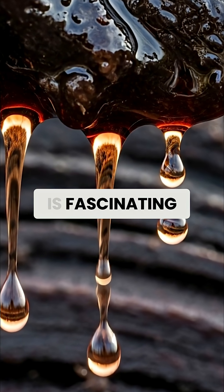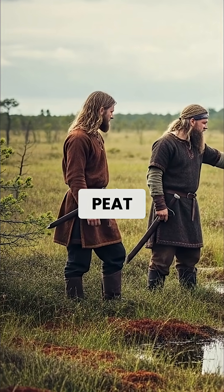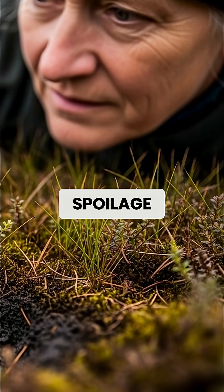The chemistry is fascinating. Peat bogs have a pH level similar to vinegar, which stops harmful bacteria dead in their tracks. The tannins in peat act as natural preservatives, while the anaerobic environment prevents the oxidation that causes spoilage.